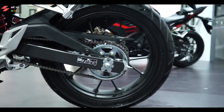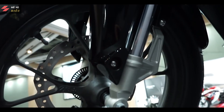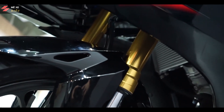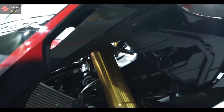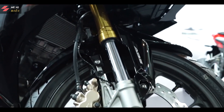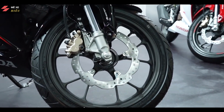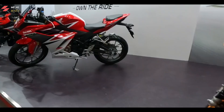Mỗi phiên bản sẽ có rất nhiều sự lựa chọn màu khác nhau với giá bán khác nhau. Honda CBR150R 2021 không chỉ được lột xác toàn diện về ngoại hình mà còn được Honda ưu ái rất nhiều trang bị đáng giá và công nghệ tiên tiến so với phiên bản cũ. Honda CBR150R 2021 hứa hẹn sẽ là đối thủ đáng gờm của Yamaha R15 V3 và GX-GR150, vốn đang làm mưa làm gió tại thị trường Việt Nam. Hãy cùng chờ xem liệu CBR150R 2021 có thể đánh bại được những đối thủ này hay không.